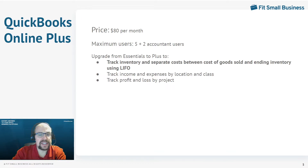A couple of other things Plus does: you can track income and expenses by location and class — so if you have different classes of products, different classes of service, or different locations, you can track by class and by location, which is very handy for reporting. And you can track profit and loss by project. If you're a construction company working on multiple projects, you can determine whether each project is profitable — you can't do that with any of the lower versions.